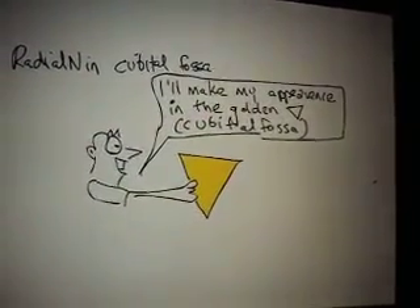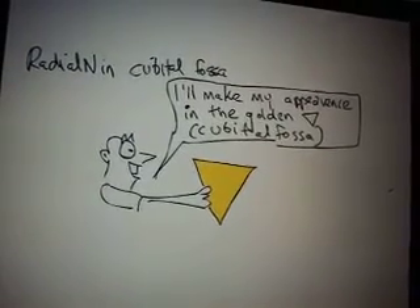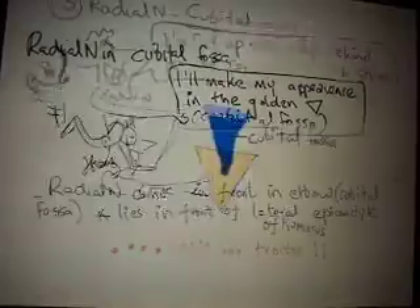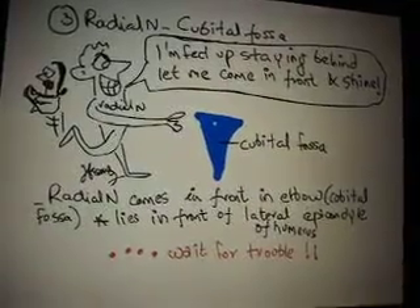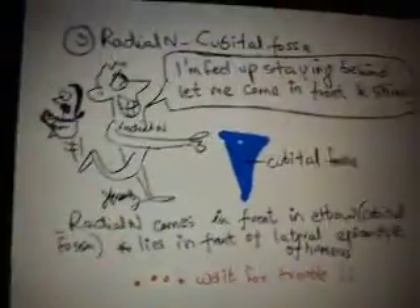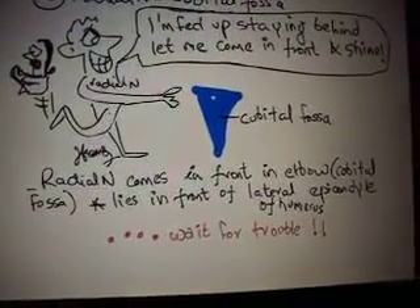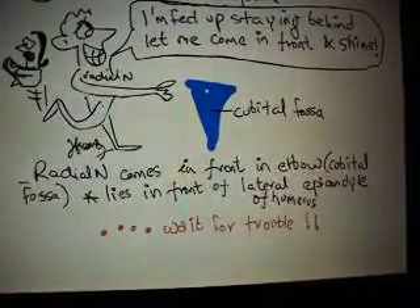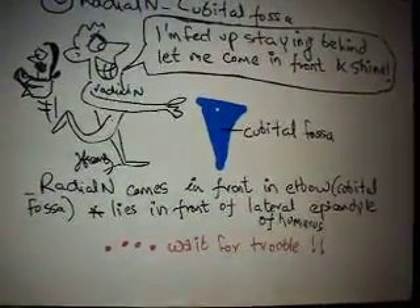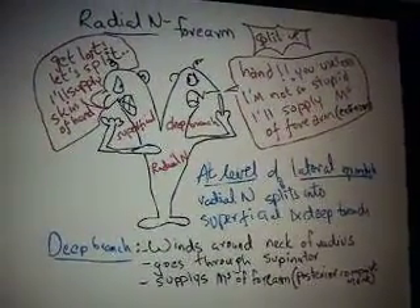In the cubital fossa, the radial nerve makes a special appearance in this golden triangle that is our cubital fossa. As shown in this cartoon, the radial nerve says 'I am fed up of staying behind, let me come in front and shine.' So the radial nerve comes in front of the elbow, that is in the cubital fossa, and it lies in front of the lateral epicondyle of the humerus.